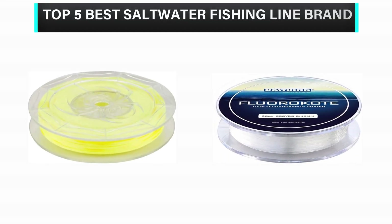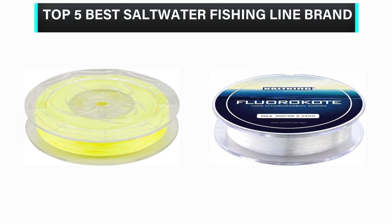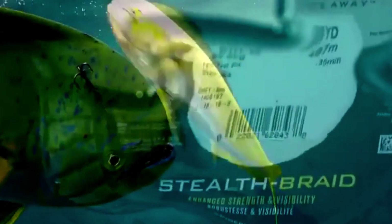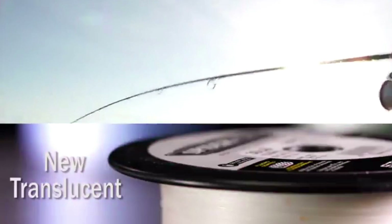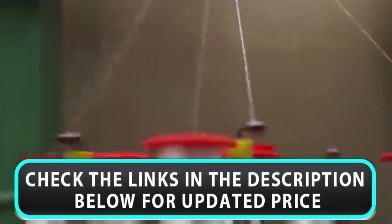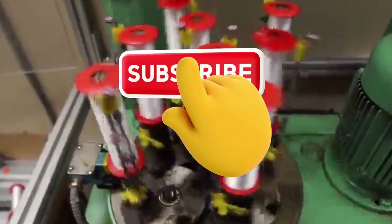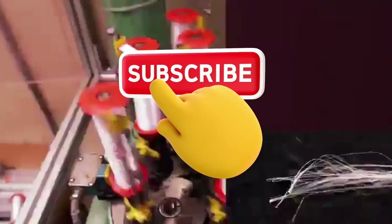What's up guys? In this video we are going to check out the top 5 best saltwater fishing line brands available in the market for their true quality. We have made this list based on overall performance, price, quality, and more. If you choose from this list, you can rest assured that you are buying the best product. Please check the product links in the description below, and don't forget to subscribe to our channel. So without any delay, let's get started.